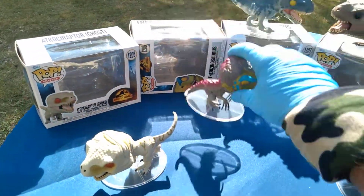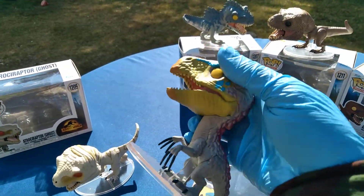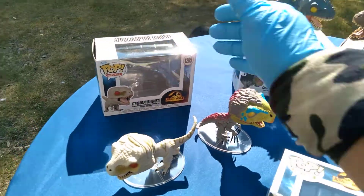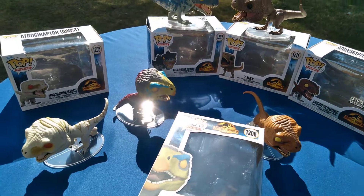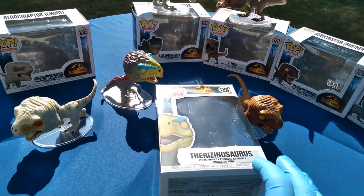The Resenosaurus is 1206, the only vertical one here. My favorite of the ones here because it looks most like the classic Jurassic Park Funko Pops they did back in the day. This Jurassic World volume 3 is insane.